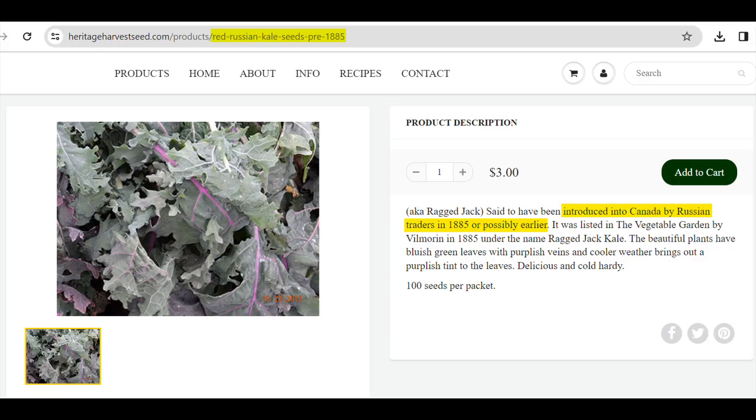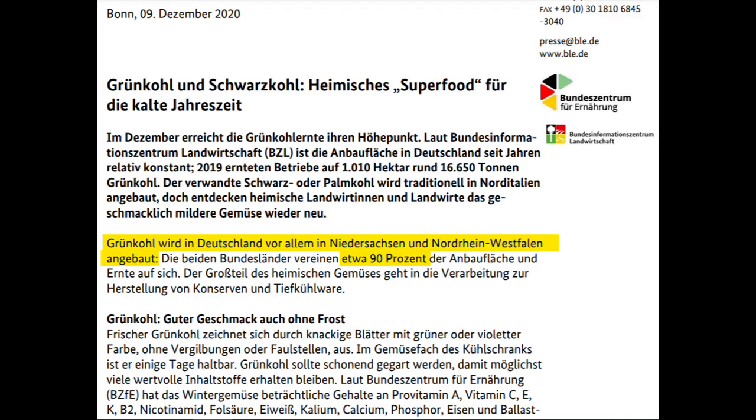Cabbage came to Canada and the USA via Russia and Russian merchants in the 19th century. But even in Germany, kale is not widespread everywhere. It has traditionally had its roots in northern Germany and is rather less known in the south.